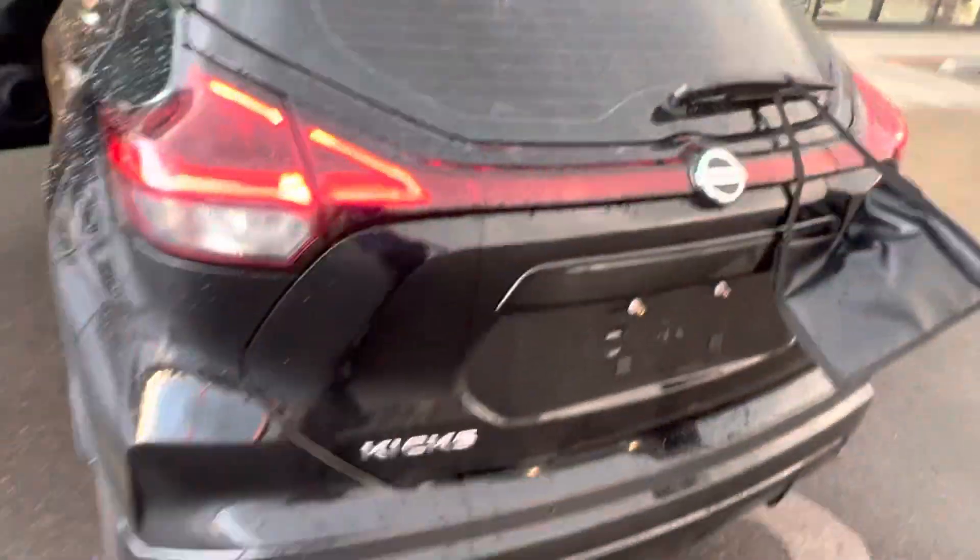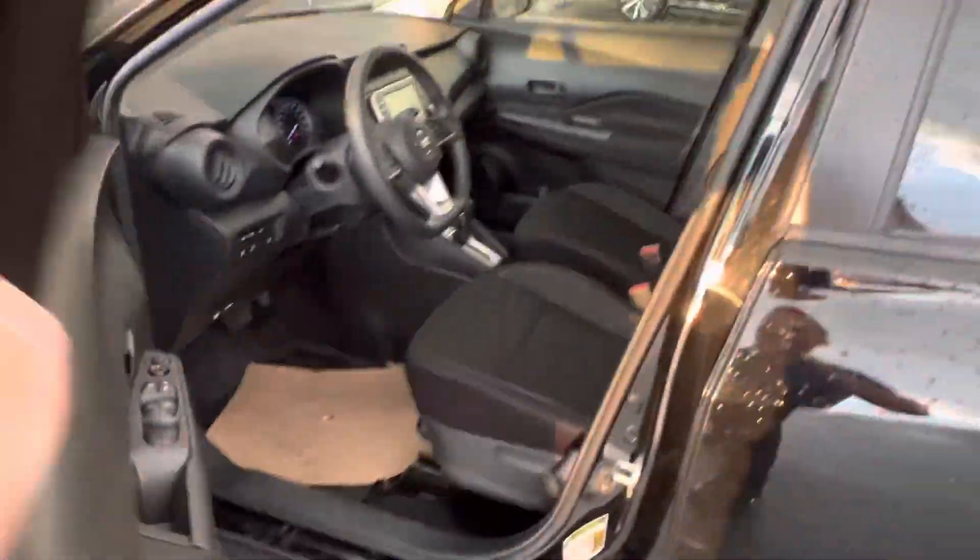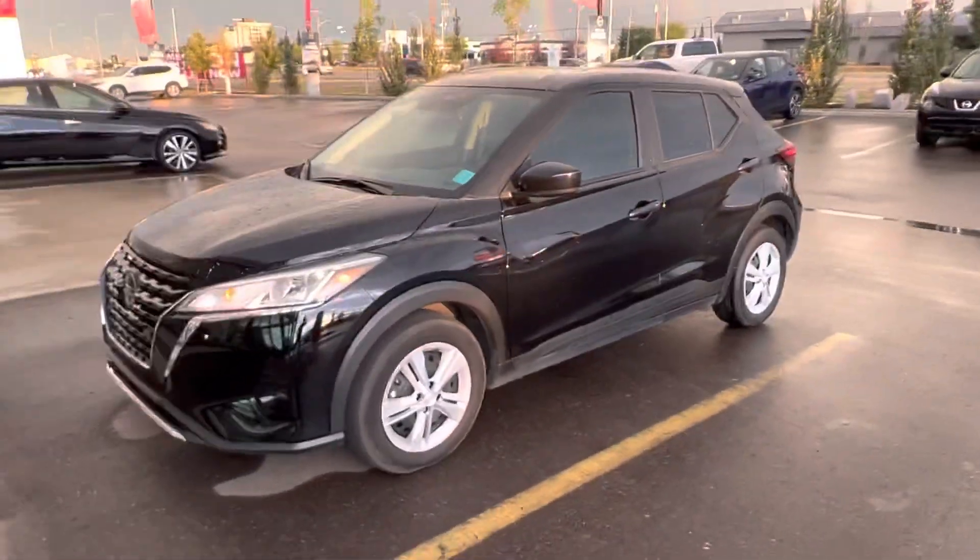Karam, this is our 2021 Nissan Kicks — the S model. Comes with all your safety features, so it's a great vehicle to get into if you're looking to save some money.